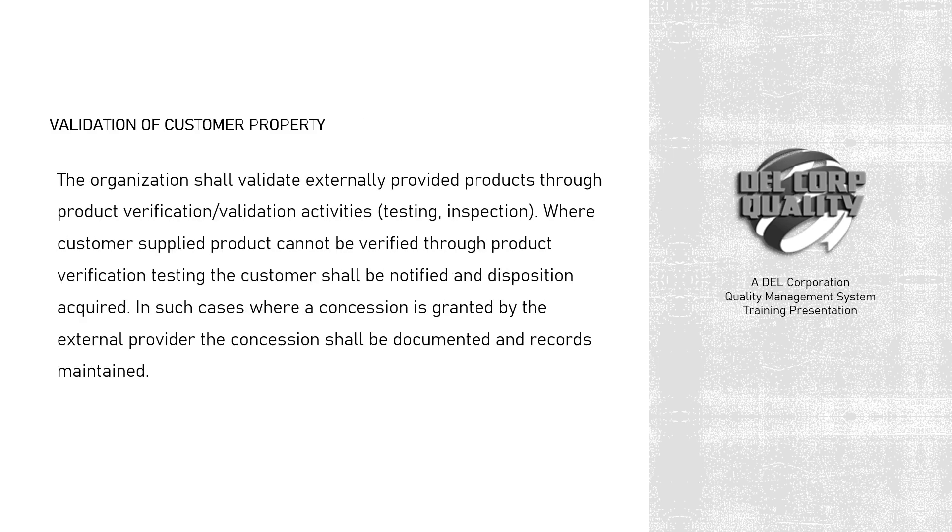The organization shall validate externally provided products through product verification, validation activities, testing, and inspection. Where customer-supplied product cannot be verified through product verification testing, the customer shall be notified and disposition acquired. In such cases where a concession is granted by the external provider, the concession shall be documented and records maintained.